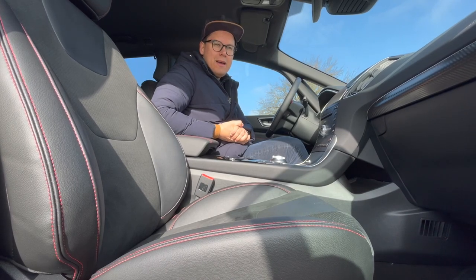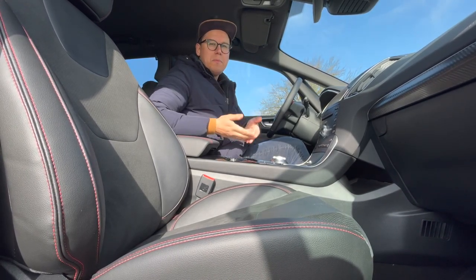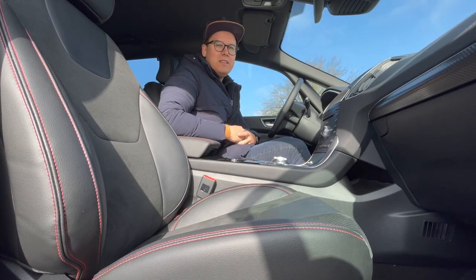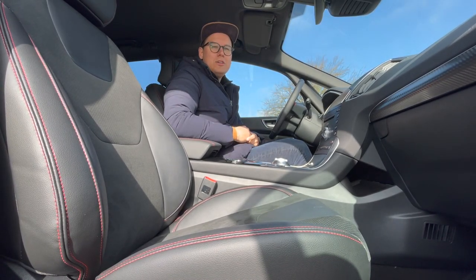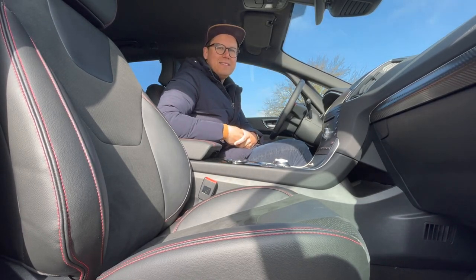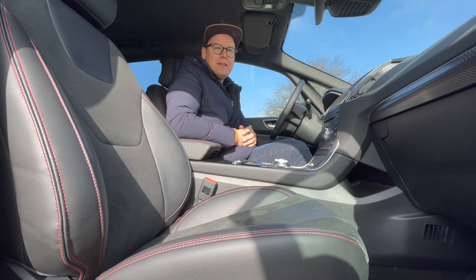Kar se tiče dodatne opreme, še vedno S-Max lahko naložite do te mere, da zadovolji vaše potrebe po udobju, po zabavi. Tudi zvočni sistem lahko nadgradite na Bang & Olufsen, ki je zelo dober v takem avtu. In pa asistenčni sistemi, ki jih imajo zdaj že vsi sodobni Fordi – se pravi nadzor prometa spredaj, parkirni senzorji spredaj in zadaj, kamera spredaj in zadaj, in praktično vse, kar si lahko zamislite.